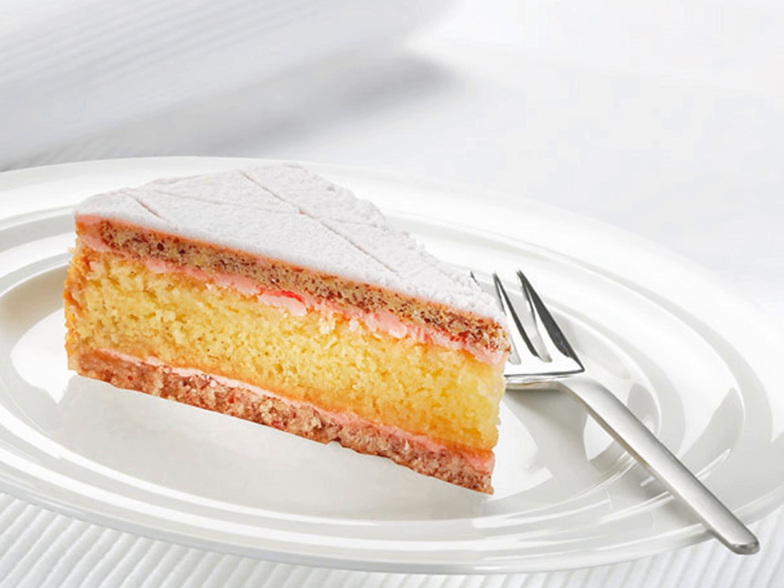Zuger Kirschtorte is a layer cake from Switzerland that consists of layers of nut meringue, sponge cake and butter cream, and is flavored with cherry brandy Kirschwasser.